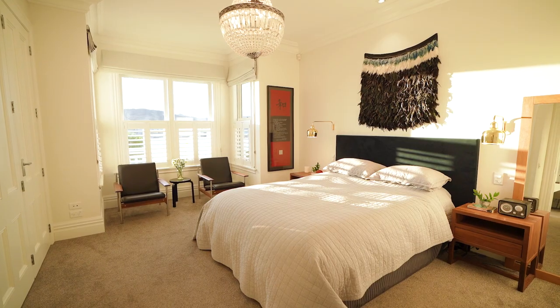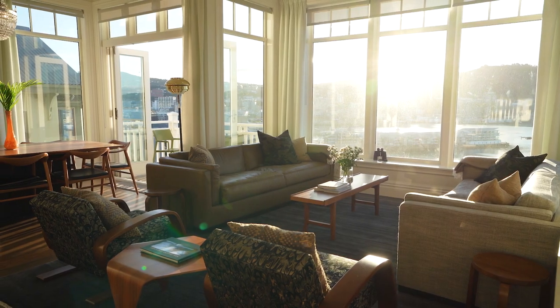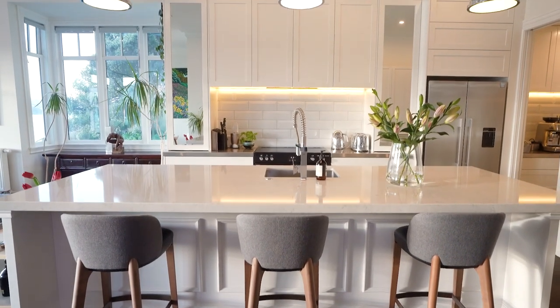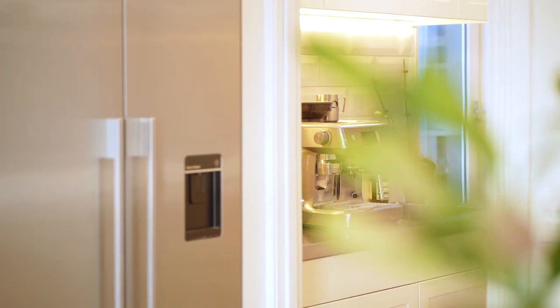The middle floor has an incredible 3.3 metre stud height and expansive windows that really showcase the jaw-dropping outlook. On this floor is an open-plan kitchen, living and dining area, a scullery and laundry, the office and two more bedrooms plus the main bathroom.